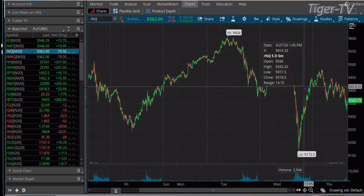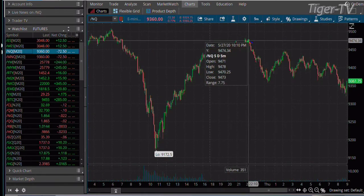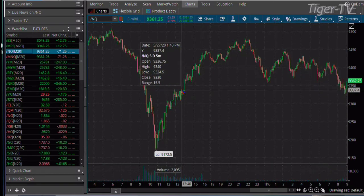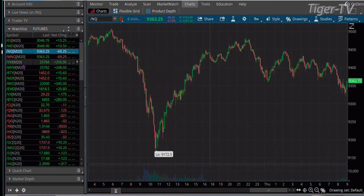NASDAQ — a little bit of a different story. You see the acceleration yesterday; we get it all almost back. But we've traded lower now in the NASDAQ. We're back to where we were at basically about 2 in the afternoon yesterday.